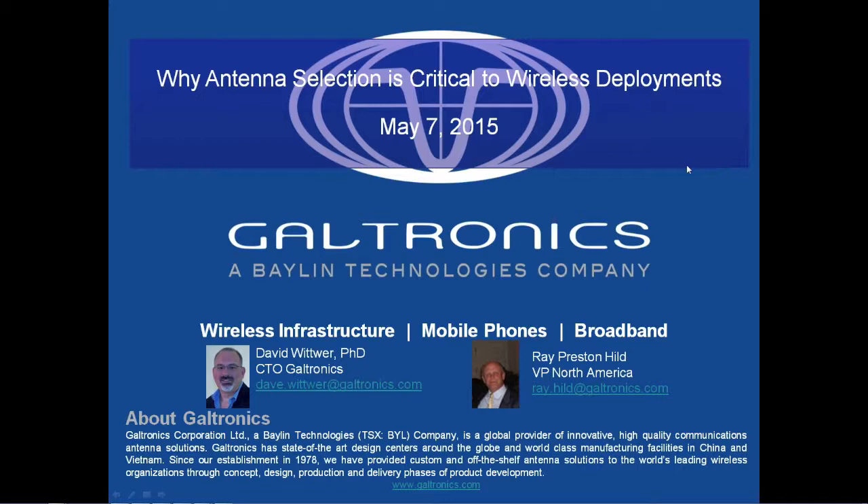Hello everybody, this is Ray Hild with Galtronics. Thanks to everybody for taking their time today to dial in and listen to the webinar. With me is Dave Witwer. Dave, as Kyle said, is our CTO and drives the engineering, R&D, and technology here for Galtronics. What we'd like to do today is talk about antenna selection and the wireless deployment process. But first I'd like to talk about the company, why we exist and what we do, and then turn it over to Dave.